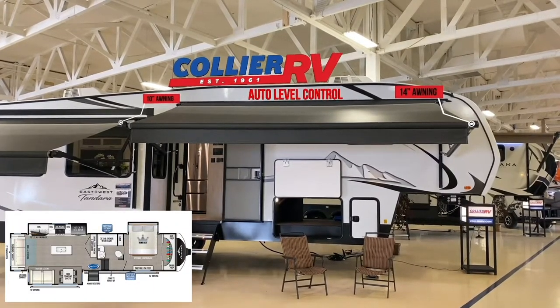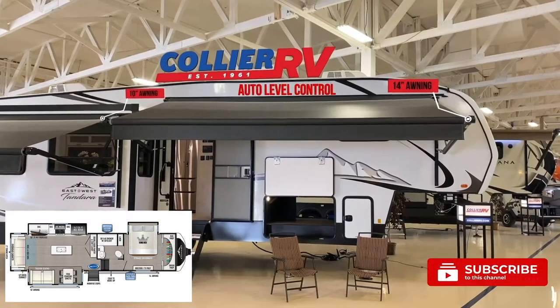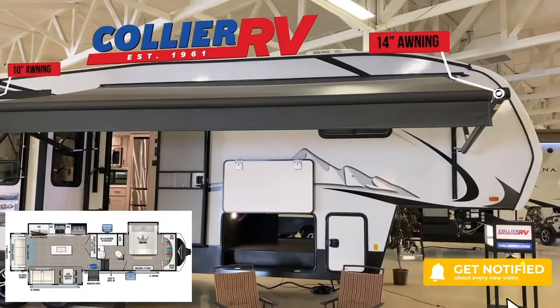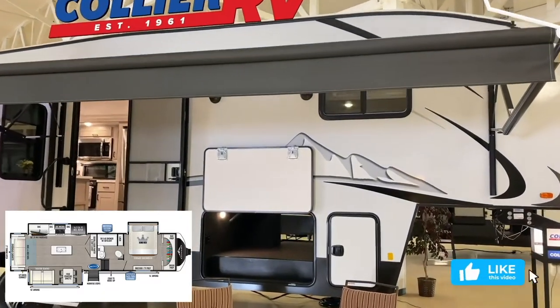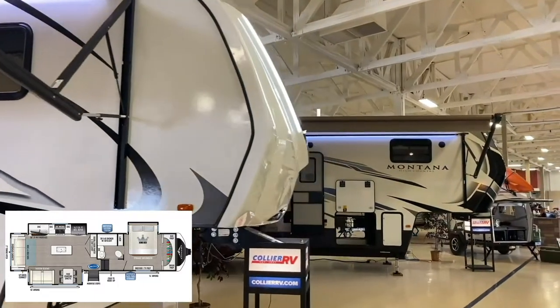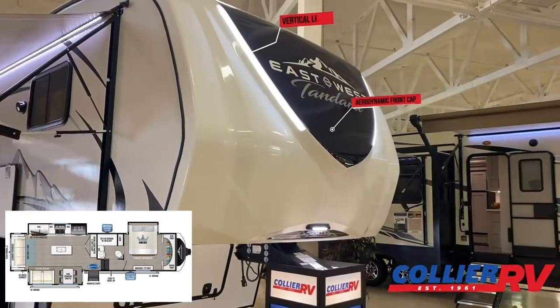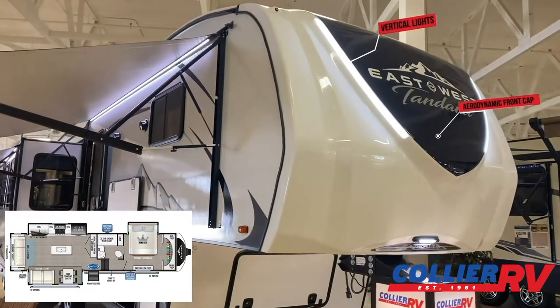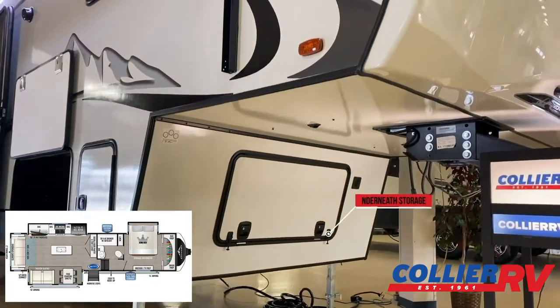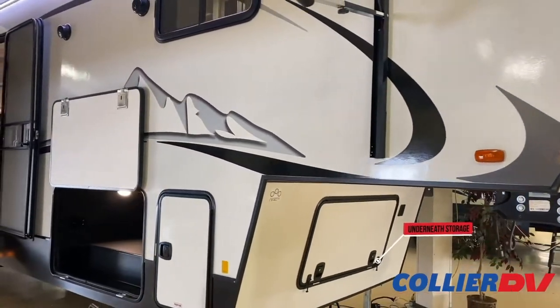On the exterior of the Tandera you have a lot of really nice features. You will have two awnings standard on the 320 RL. You also have auto level on this fifth wheel up front with the fiberglass cap with some real nice vertical lights. There is nice storage underneath and a propane tank on each side.